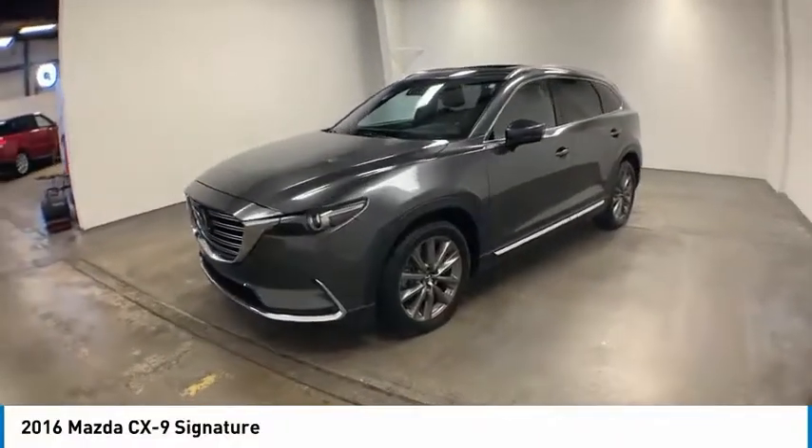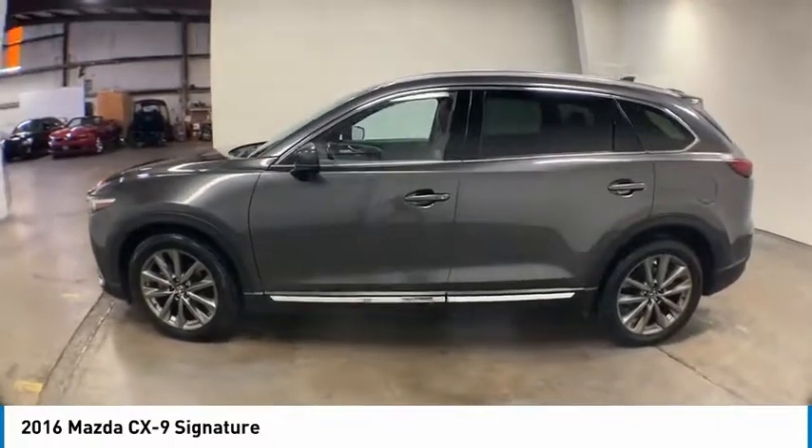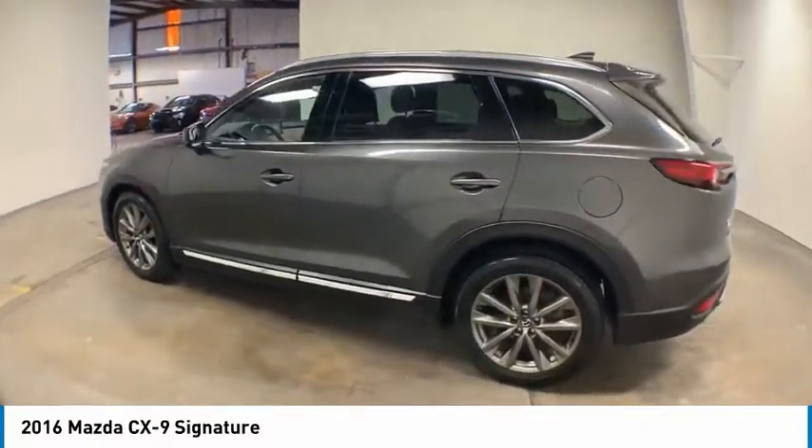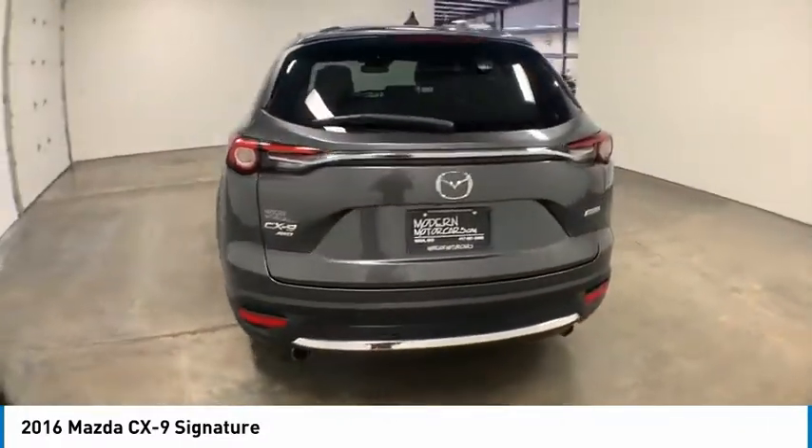Looking for the right vehicle? Check out the 2016 CX-9. This seven-passenger crossover boasts unexpected styling, a powerful yet fuel-efficient engine, and standard luxuries.